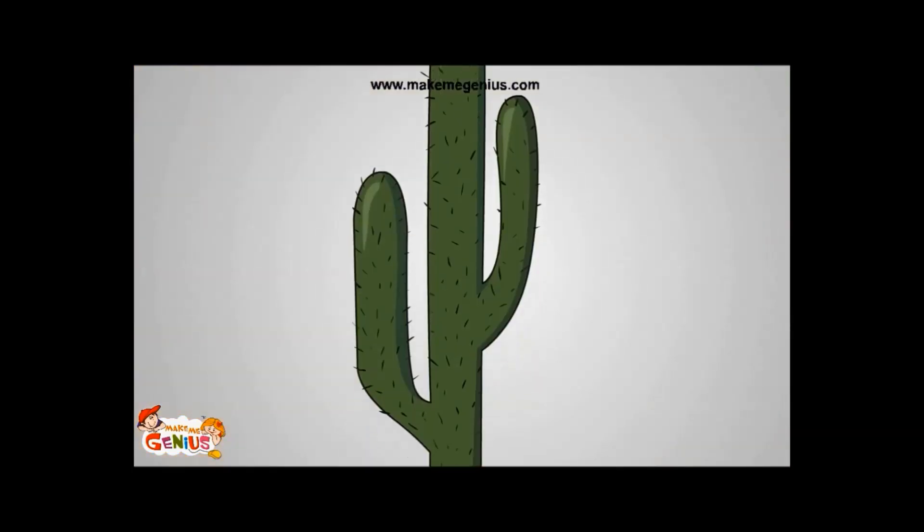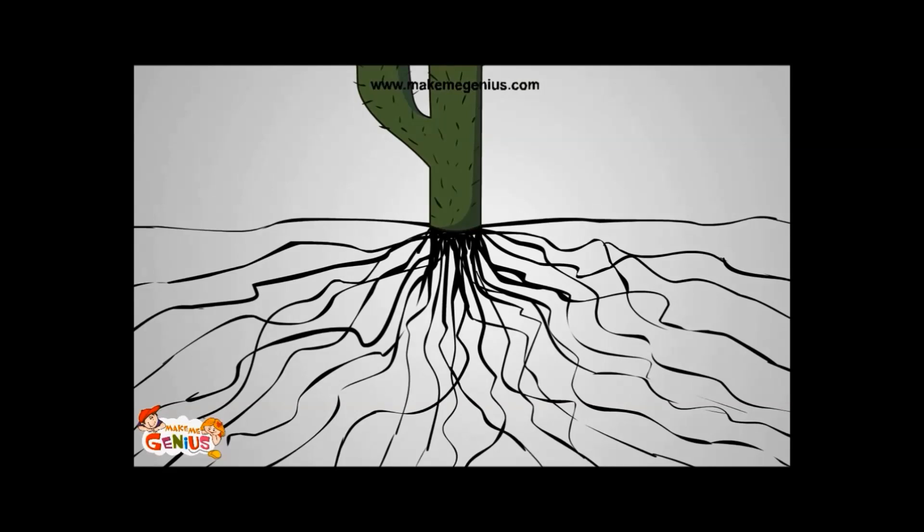And also, let's look at the root system of this plant. It has very long roots to collect water from a large area.